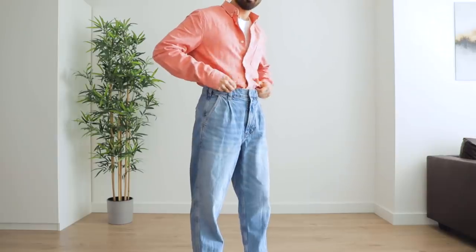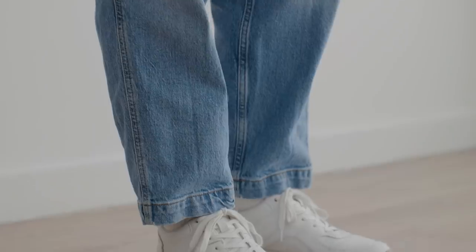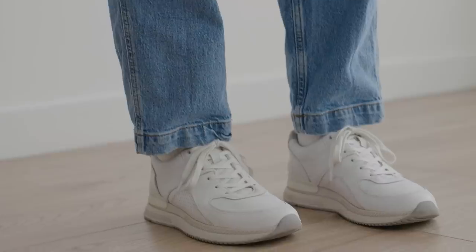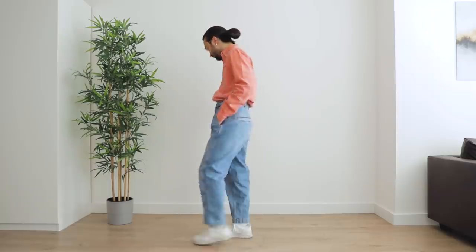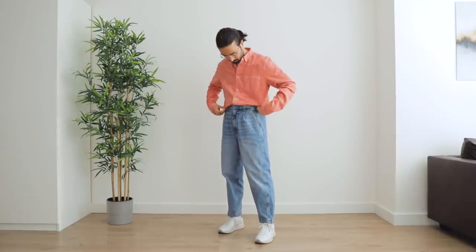Ross probably would have worn black sneakers because that would have clashed more with the look — he was meant to be a not very fashionable character. But I just couldn't bring myself to do it, so I chose white instead to go with the t-shirt. To be honest, I actually kind of like this look. It's surprisingly similar to current trends, with silhouettes becoming more relaxed these days and dad shoes being all the rage. I wouldn't be surprised to see similar outfits to this in stores today.